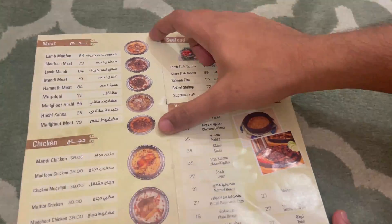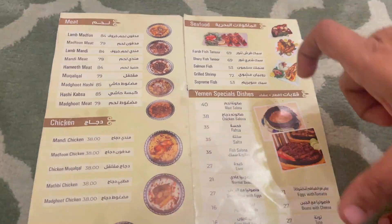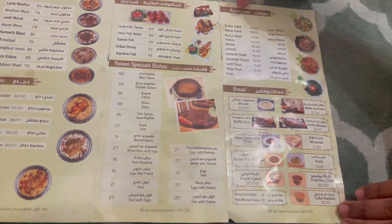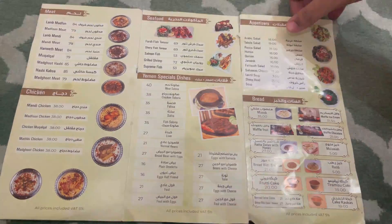So this is the first mandi varieties section — mutton and chicken. There are seafood items, Yemeni country specialties, appetizers, bread varieties, and shawarma types — shawarma with banana, sweetland, different types. There are dips, cocktails, kunafa, and dessert items. We will order the mutton mandi. We will also have some side dishes meanwhile.